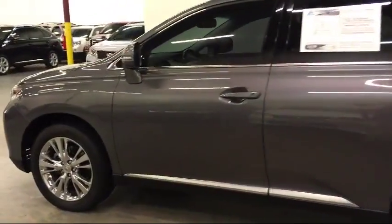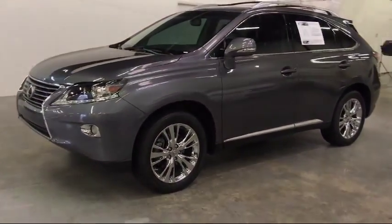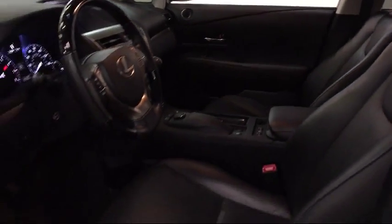We know you value your time, and no one likes spending hours purchasing a vehicle. AutoCentrics eliminates all the hassle and stress normally associated with buying a car. We strive to complete your transaction in 30 minutes or less. Come visit us today in our 11,000 square foot indoor showroom. We're located at 3340 Wiley Post Road in Carrollton.